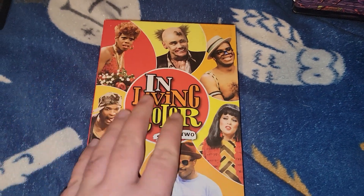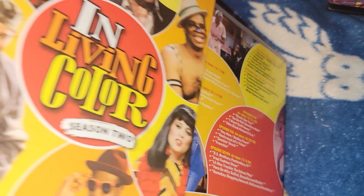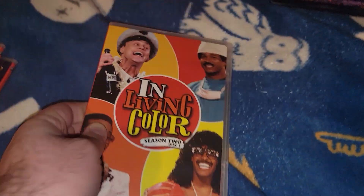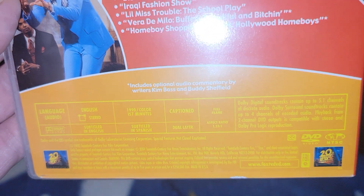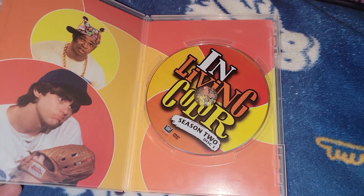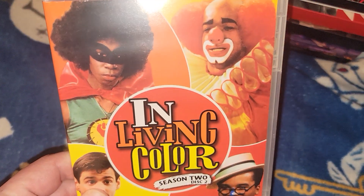Also from the used game store: In Living Color Season 2. I am missing the slipcover for it sadly. I did pay six bucks for it - not bad. Here it is: disc one and disc two are pretty much the same, the only difference is the back episodes. It's from 1990 and it's an hour and 57 minutes.